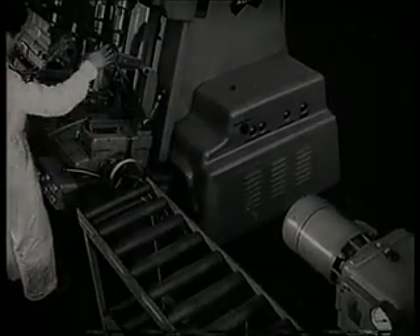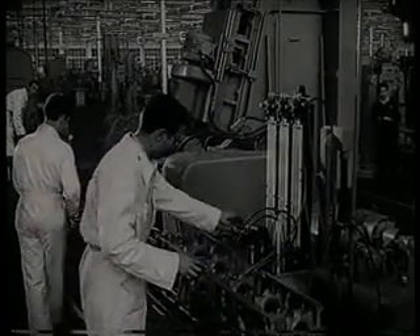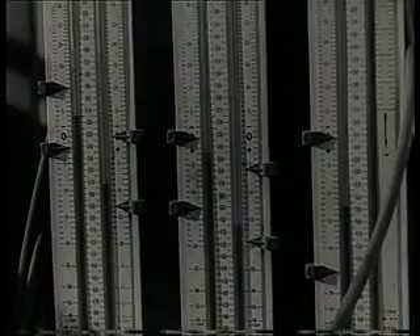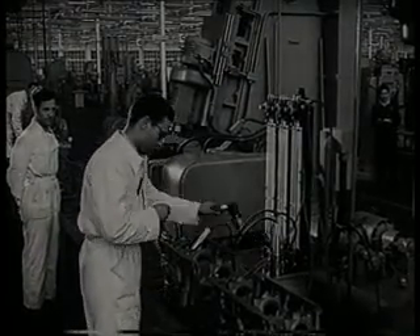El transporte de la pieza a lo largo de la línea se efectúa por deslizamiento. Y como fase final, después del mecanizado, viene la verificación, donde se aprecia hasta la milésima de milímetro. Cuando un agujero o eje es comprobado, el nivel correspondiente al calibre debe quedar comprendido entre las dos flechas que marcan la tolerancia dimensional.